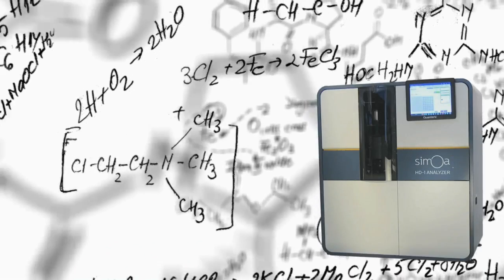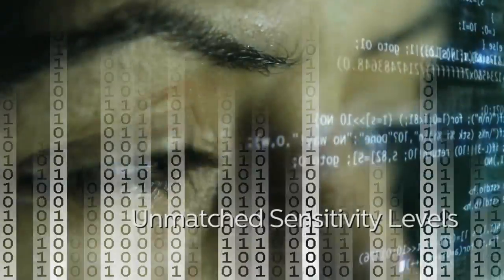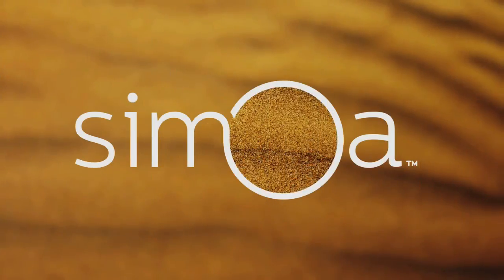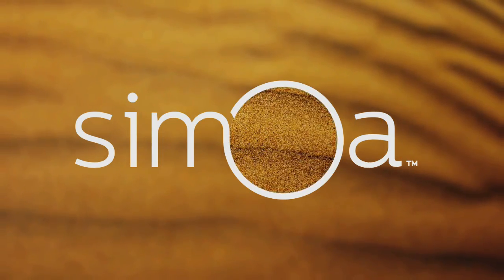The science behind Samoa combines proven approaches in a novel and creative way, offering unmatched sensitivity levels through digital measurements of bound immunocomplexes. This delivers PCR-like limits of detection for both existing and novel protein biomarkers.